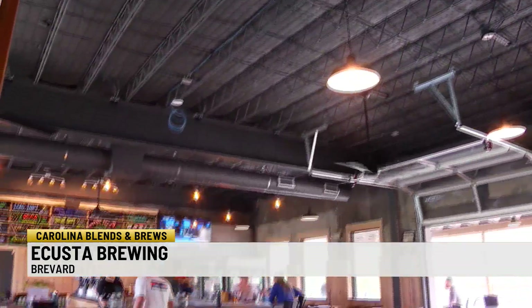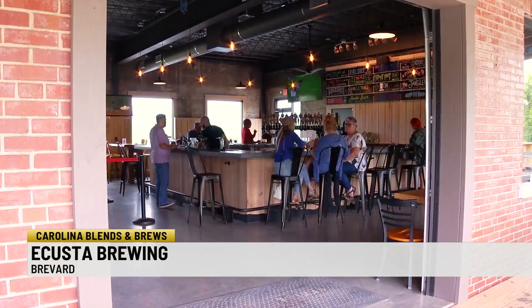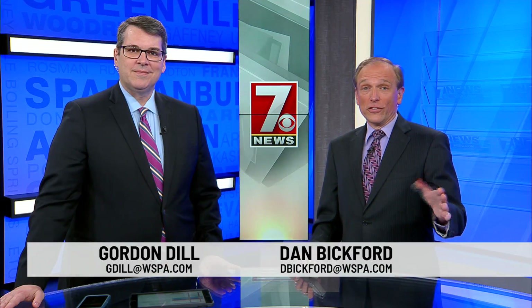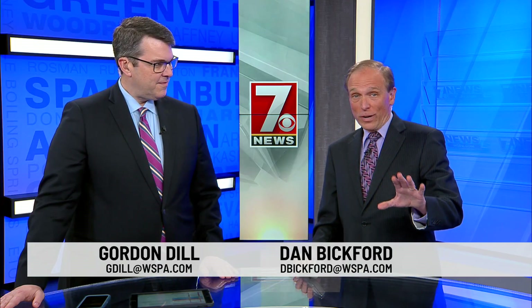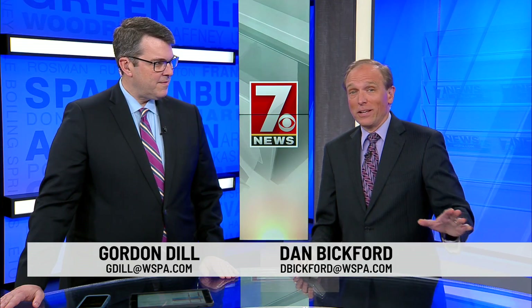Bringing smiles to those who come in is a point of pride at the brewery. Most rewarding is just seeing happy people — I get to do this every day. Enjoy responsibly. For more information on Acosta and the organizations they've partnered with, there are links in the story on Carolina Blends and Brews and on WSPA.com.